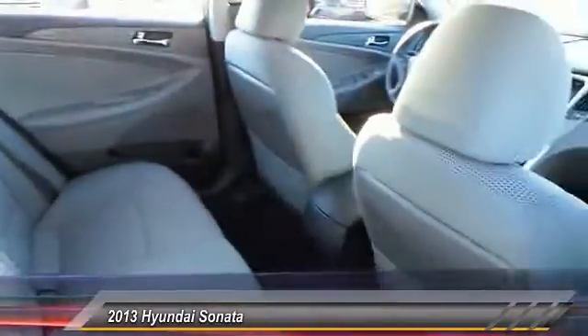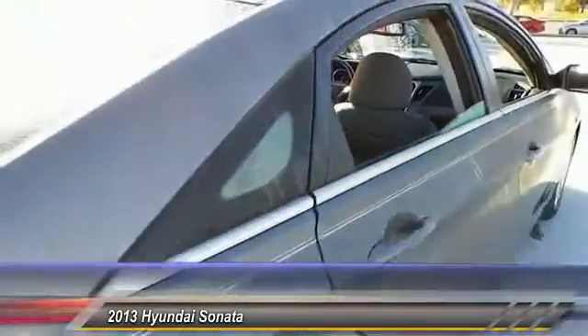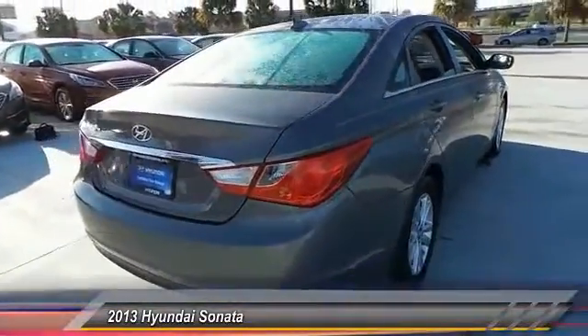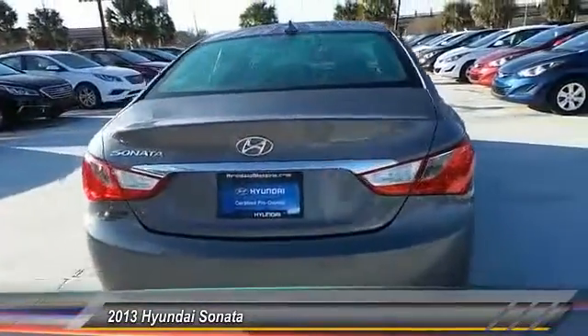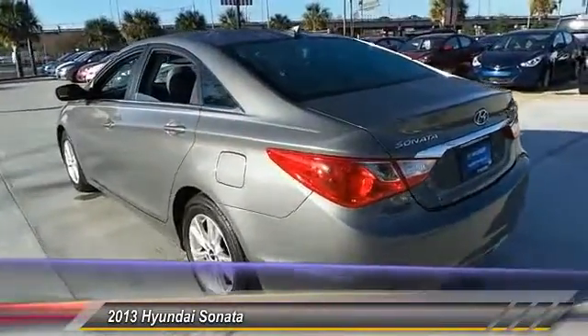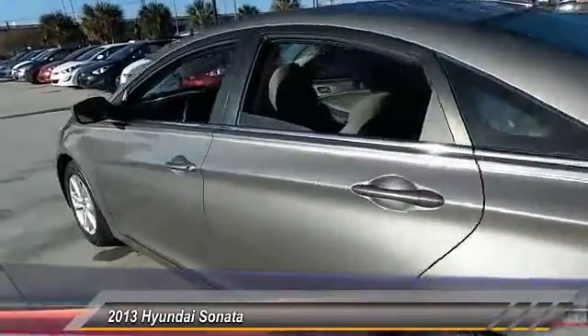This vehicle has less than 30,000 miles. Here are some of this vehicle's great options: stability control, traction control, keyless entry, steering wheel audio control, anti-lock braking system, Bluetooth, power steering, adjustable steering wheel, driver airbag, and cruise control.